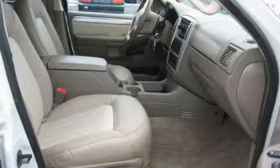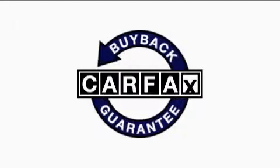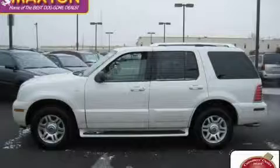The responsive 8-cylinder engine, connected to a responsive transmission, provides smooth and progressive acceleration. This Mercury has had only one owner and it qualifies for the Carfax buy-back guarantee. Call now to find out how you can own this breathtaking SUV.